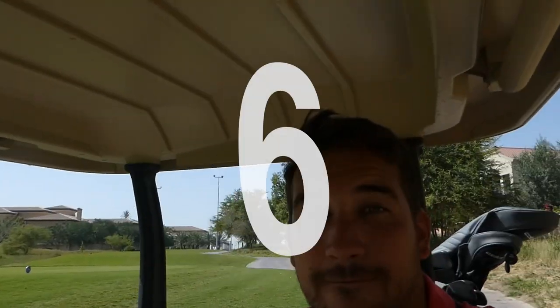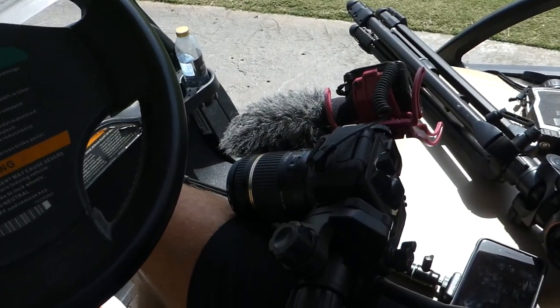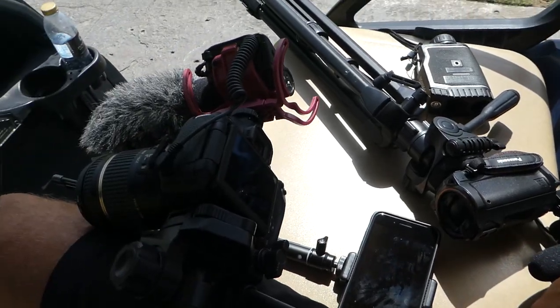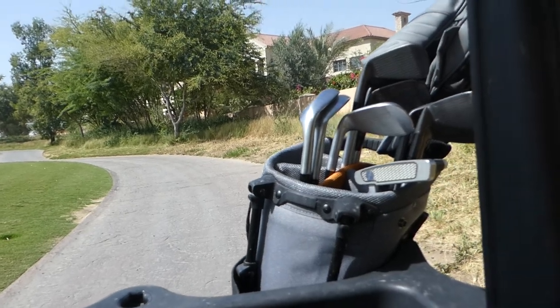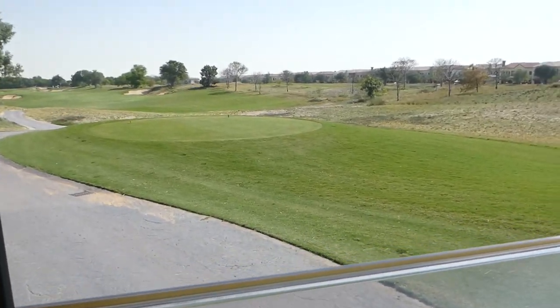Hi guys, welcome to week five of Dubai Golf. I'm here in the buggy with quite a lot of equipment — two cameras, the phone for Shot Tracer, and the Bushnell to help me go around. Brand new clubs in the bag as well for this vlog: the new Black MBs. If you've not seen the what's in the bag, do go and check it out.